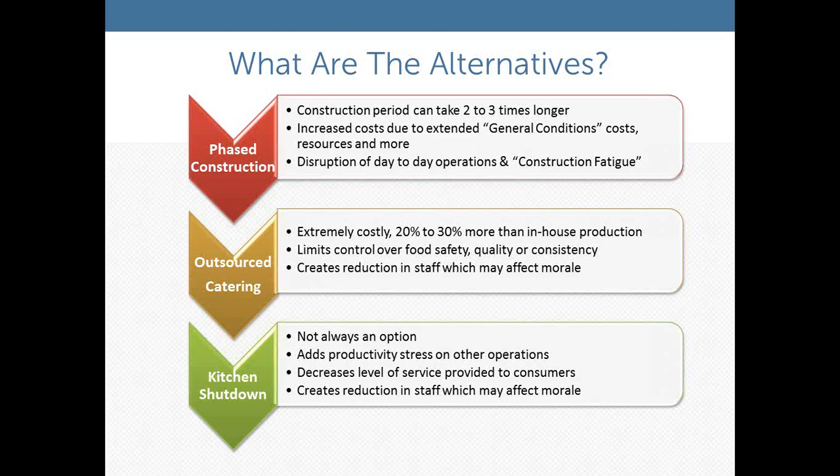Another option is to go to outsource catering — bringing in food from outside. That could work for a commercial application, but when dealing with healthcare food service, you've got dietary requirements and security concerns, so it's not always an option. And of course, when you've got a hospital full of patients, shutting your kitchen down completely is just not an option. You've got to continue to feed your patients, your staff, and your visitors.